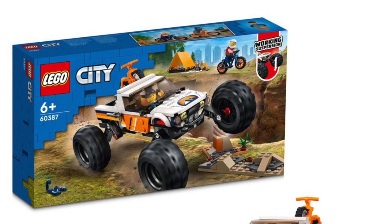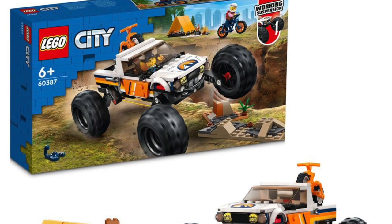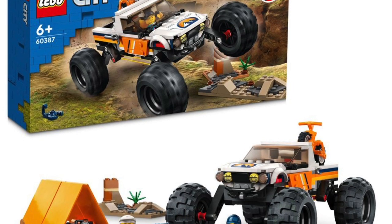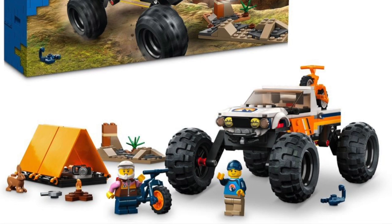60387, Off-Road Adventures — this is where we go off-road, but it's not really up my alley, and I don't care for this one. Not hating on it, but definitely not one I will get. It does have a working suspension apparently, so you can bounce it around and go off-road.